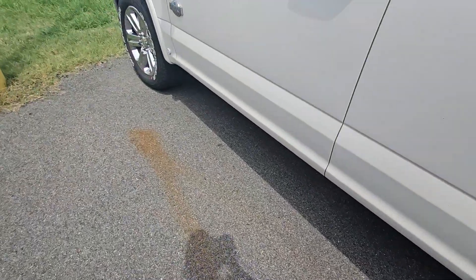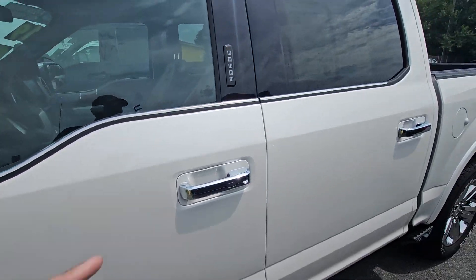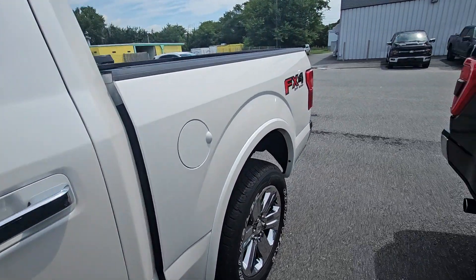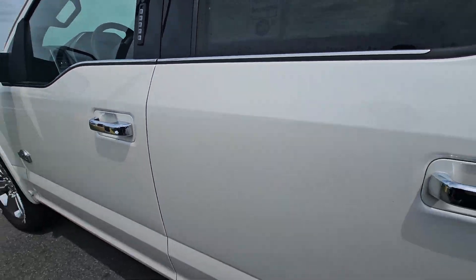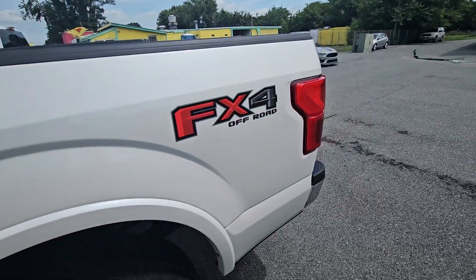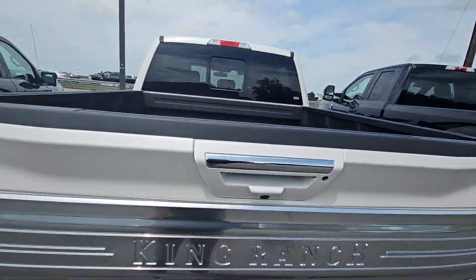You got your side step over here as well, your electronic running boards, blind spot monitoring, rear window, keyless entry, and remote start. It's got everything on it. Obviously you know that. I just wanted to load up an outside picture for you as well. You got the bed step too — not sure what this truck doesn't have on it.